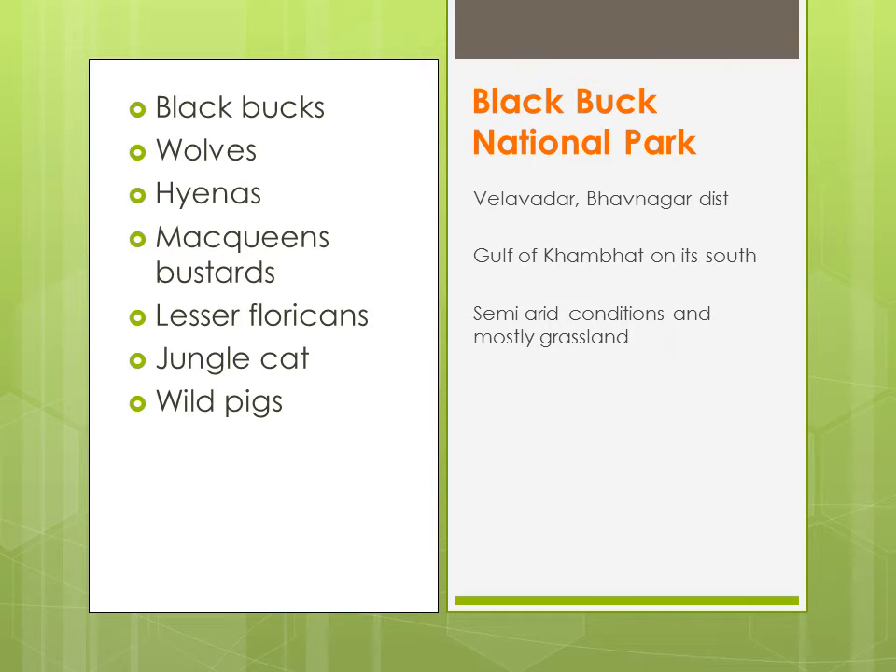Yehaan pe aapko blackbuck milenge, wolves, hyenas, MacQueen's bustards — yeh birds hain — lesser floricans — yeh bhi birds hain — jungle cat, and wild pigs or wild boars.